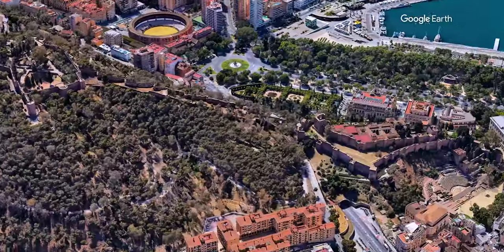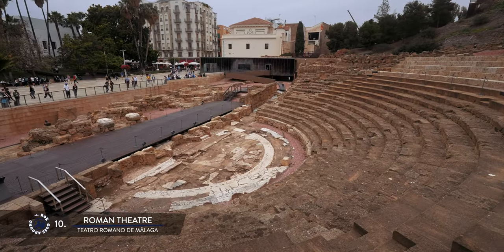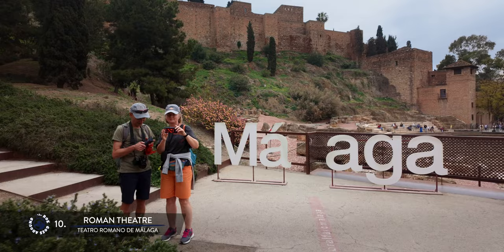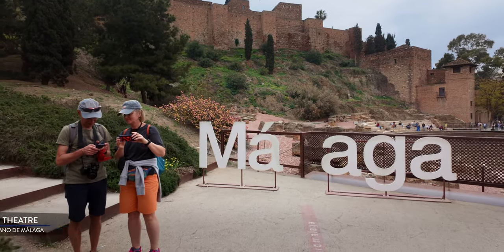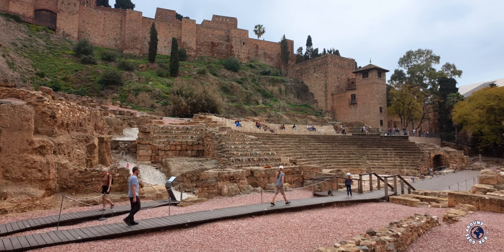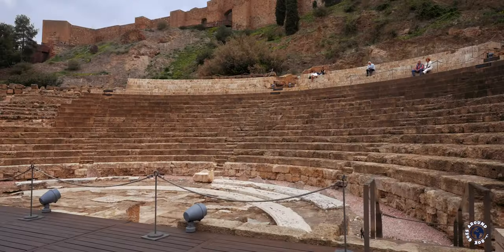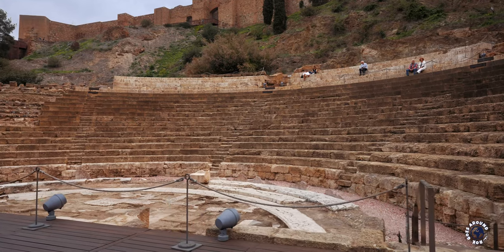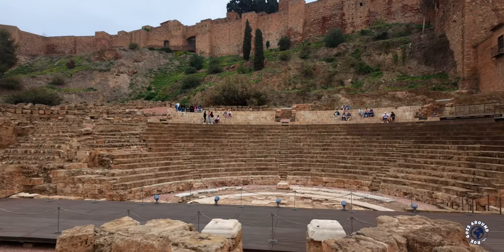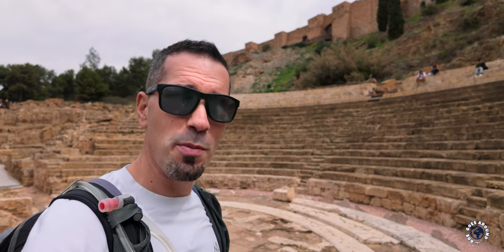Back in the city center, right under the Al-Kasaba fortress, is Malaga's oldest preserved monument — the Roman Theater. Even before the Romans, Malaga was already a well-known Mediterranean trading post. However, Roman rule brought economic and cultural prosperity, leading to the construction of the theater in the first century BC. Similar to other Roman theaters, the structure ingeniously utilized the natural slope of the hill. After being in use for 300 years, the theater fell into disrepair with the decline of the Roman Empire.